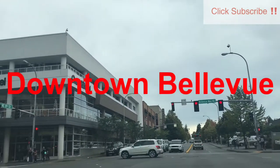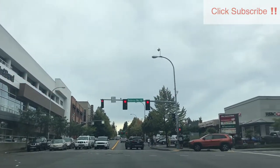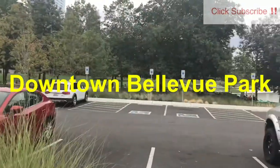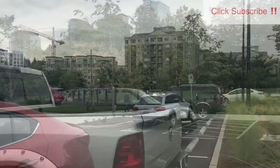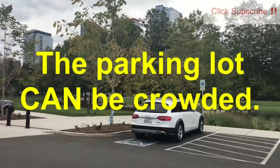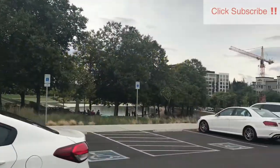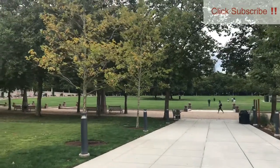Welcome to Downtown Bellevue. A bit chilly and cloudy today, but that's alright — we'll still have a good time. We park right next to the Downtown Bellevue Park, and it's a really nice parking lot. Because it's quite cloudy, it wasn't too crowded. In the summer, it would be pretty crowded though.